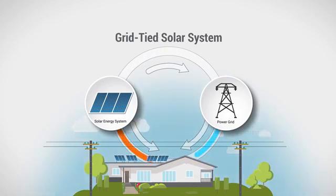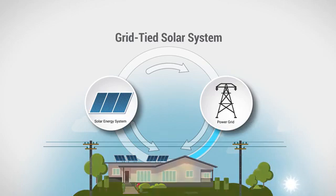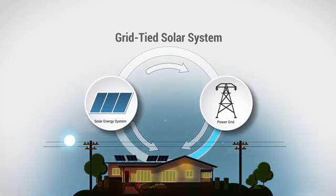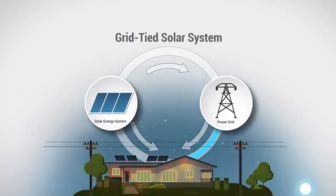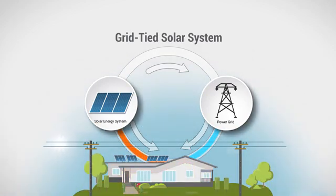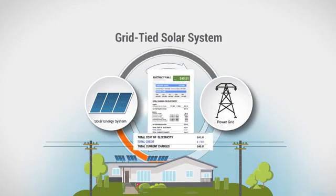Your solar system generates electricity during the day when the sun is shining, and your utility delivers electricity to you all day, especially at night or when your array isn't providing enough electricity to meet your needs. On exceptionally sunny days, or when you are using very little electricity, you may even generate more than you need and feed this excess electricity back to the grid for credit on your utility bill. This is what it means to be grid-tied.